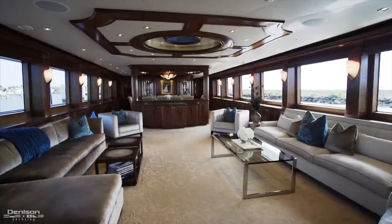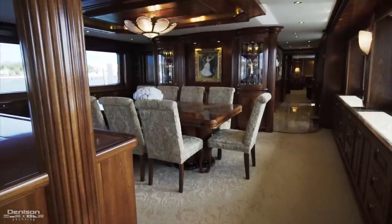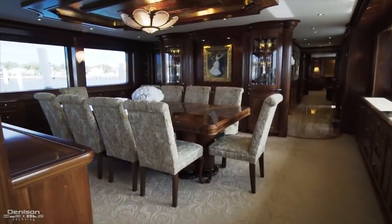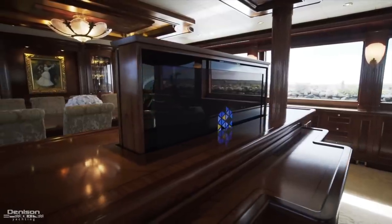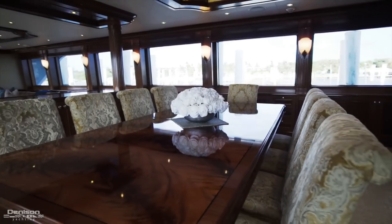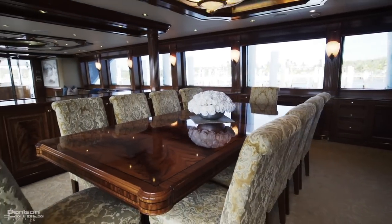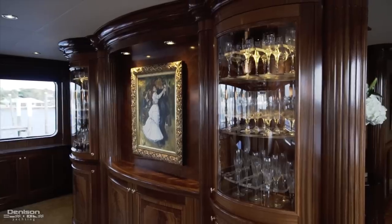You have nice low-profile furniture that doesn't block the view, leading right into the formal dining. If you do want a little bit of separation while the stewardesses are setting up the table, you have a 42-inch plasma screen TV that pops up to give you just a little bit of separation. You've got a beautiful table here with inlaid burl wood that comfortably seats up to 12 guests, nice gold leaf accent on the ceiling, and beautiful cases to display your crystal.